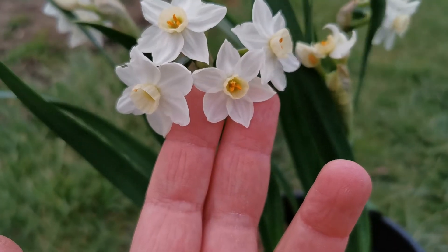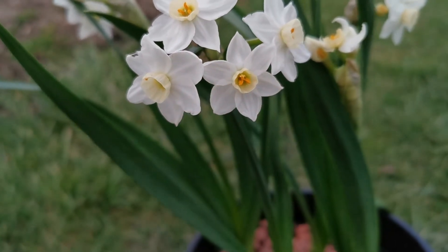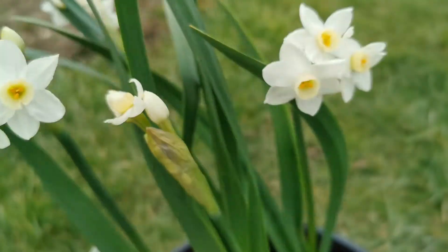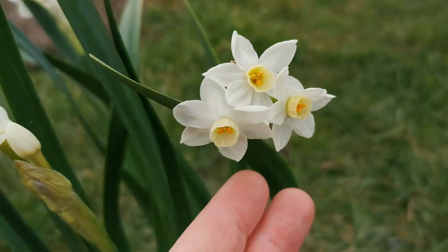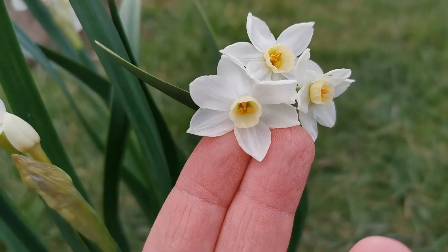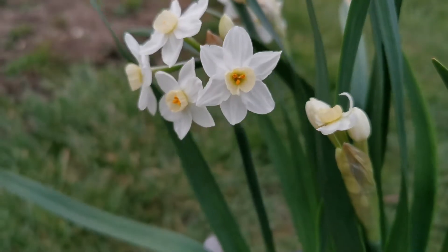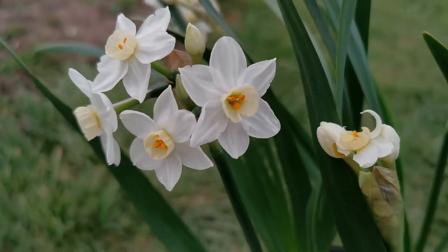The flowers are pretty small — about three to three and a half centimeters across. The tepals are white, or more accurately ivory white rather than pure white, with a greenish corona that in time turns cream. It is a very pleasant, very beautiful flower.